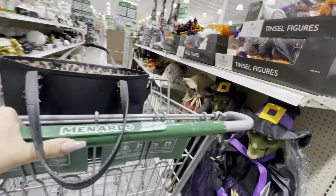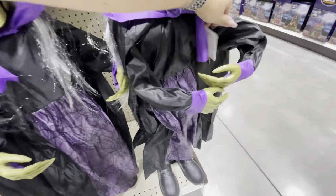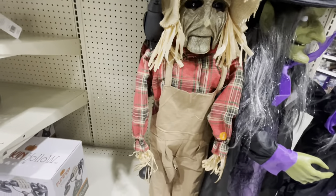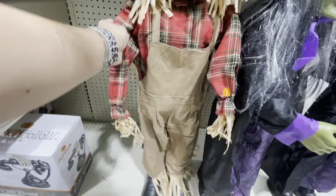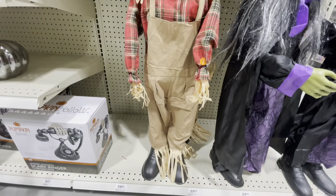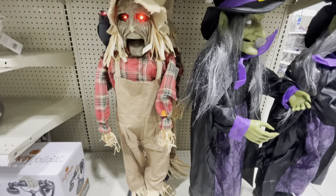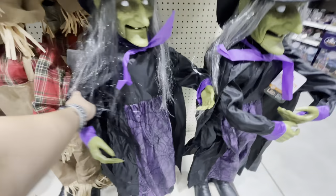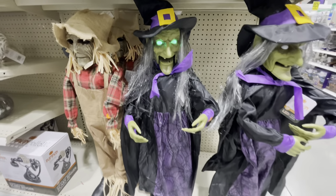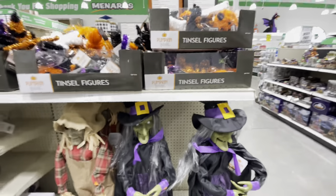Next aisle. We've got a $60 Animated Talking Witch, and then there is a Talking Creepy Scarecrow Guy — it says 'Try Me.' Those are pretty cool, and they say they're 36 inches. Those are so cool — $60 for those.